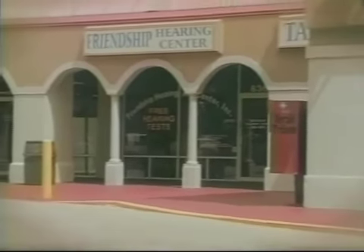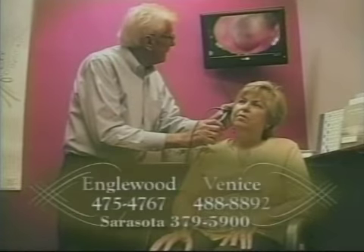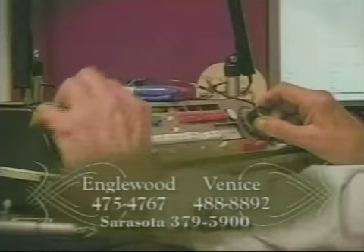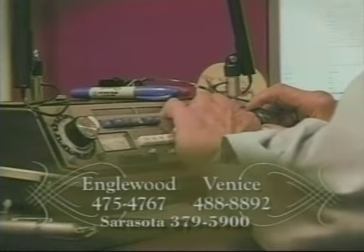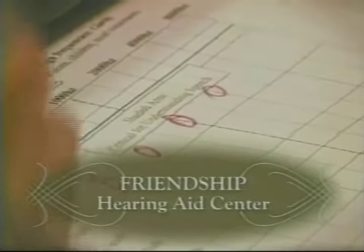Now that was fun stuff. Friendship Hearing Aid Centers, with offices in Venice, Inglewood, and now Sarasota, offer free comprehensive hearing tests and video ear inspection. Friendship Hearing offers the best guaranteed prices on top-quality hearing aids. 100% digital hearing aids programmable by computer start at only $8.99. Friendship Hearing is where service, quality, and price come together — serving the Gulf Coast since 1992.